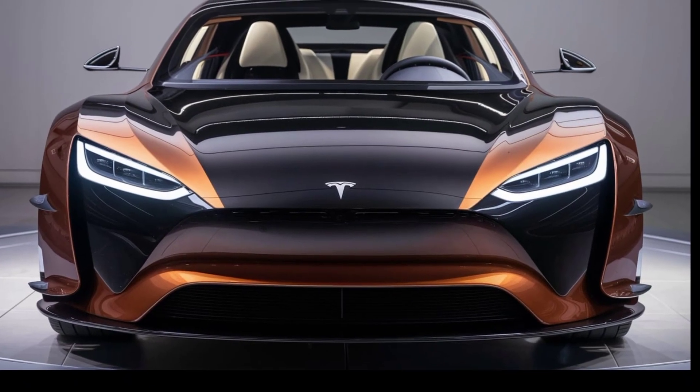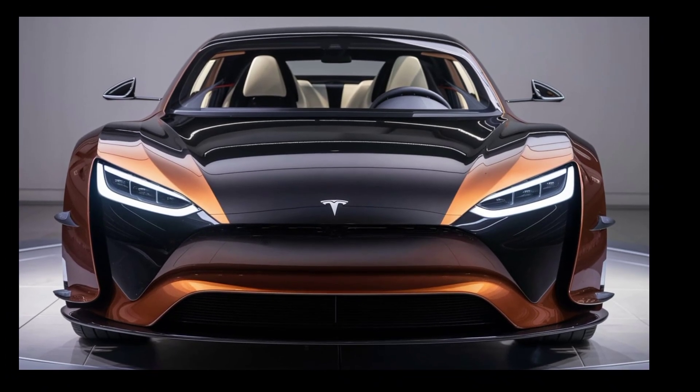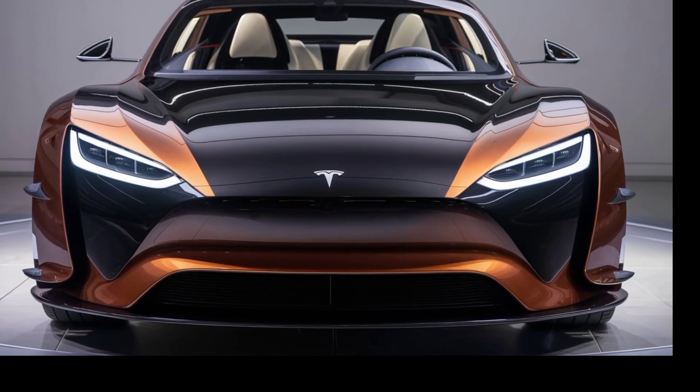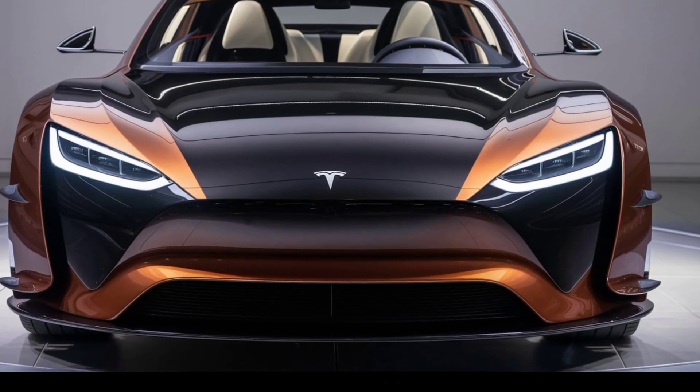Hey everyone, welcome back to the channel where we explore the latest innovations in the automotive world. Today we're diving into something that's been generating a lot of buzz: the 2025 Tesla Model 2.